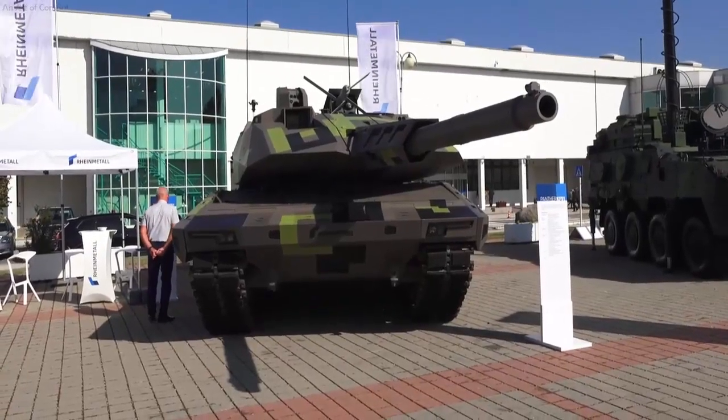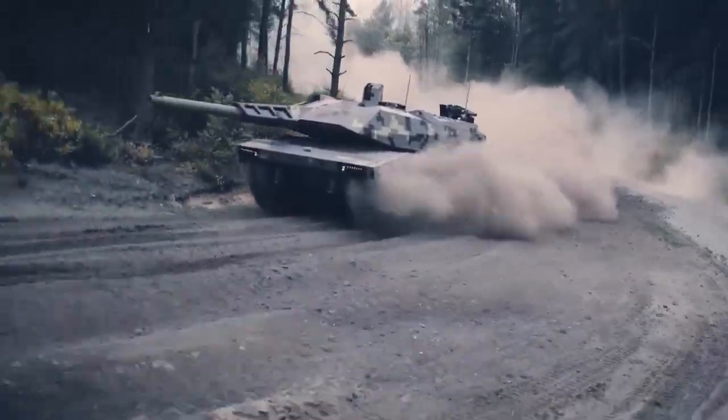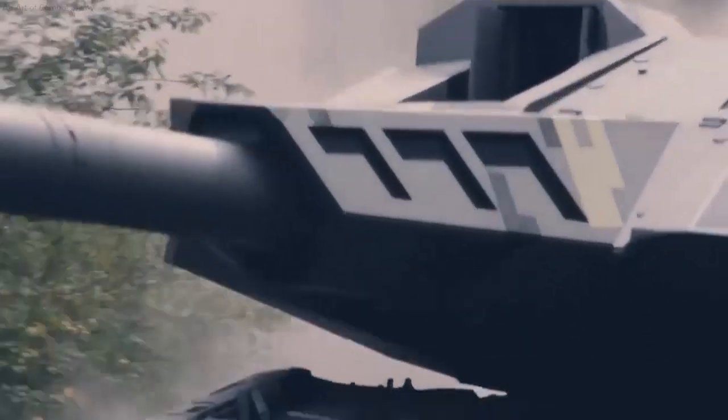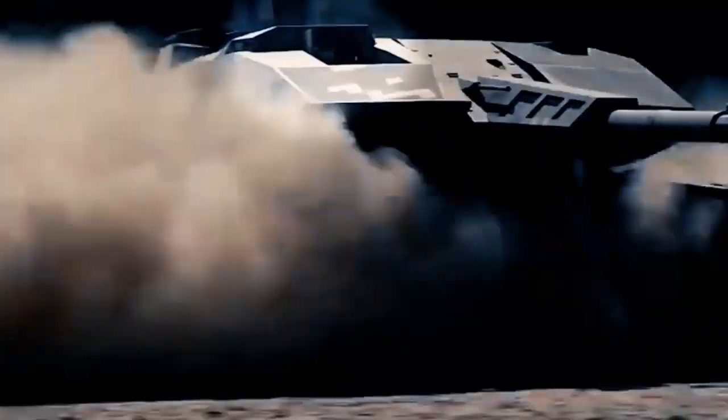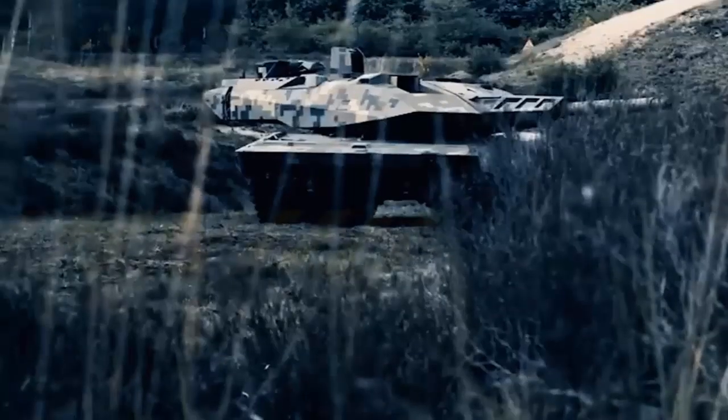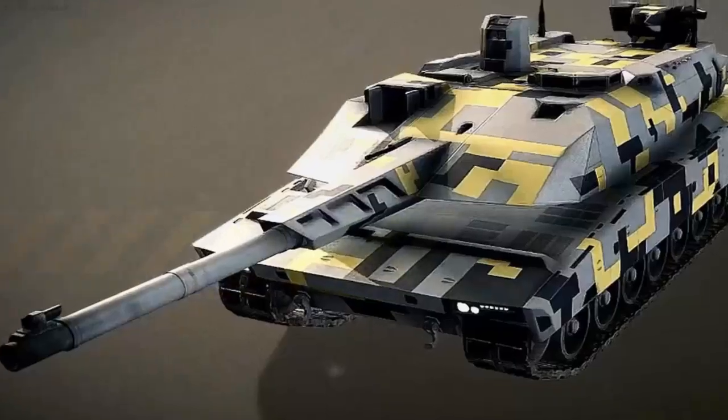The Panther was one of the best tanks of the war, but was severely hobbled by mechanical and reliability problems. The Panther debuted at the Battle of Kursk in 1943, and served on both the Eastern and Western fronts, including D-Day and the Battle of the Bulge.